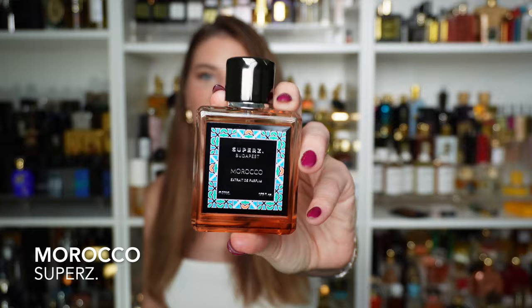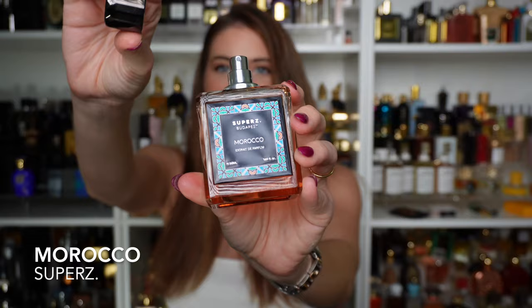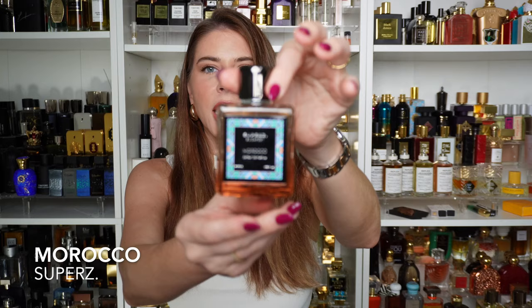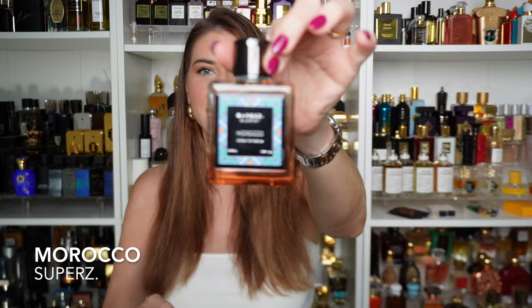We're going to start with the fragrance that is probably the most popular online right now — Morocco. I just want to take a moment to appreciate the bottle. These are very heavy glass bottles and my favorite part is that it has a very heavy magnetic cap. There's nothing more satisfying to me than a nice fitted magnetic cap. They're pretty durable as well — you can hang on from the cap and it's not going to fall, though we don't recommend doing that.